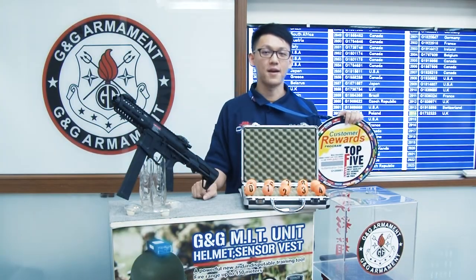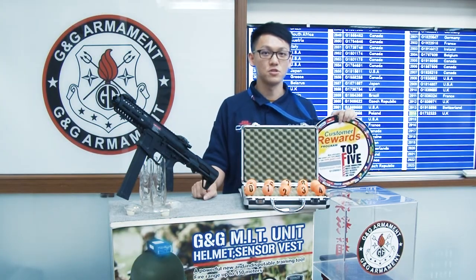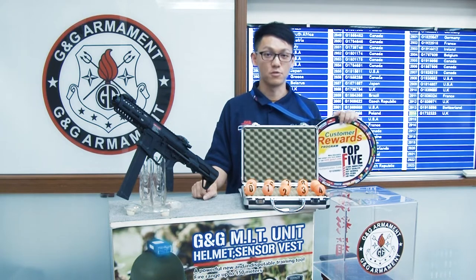Hi guys, it's me Ryan. I'm here to announce the winner of G&G Lucky Draw for the month of March.